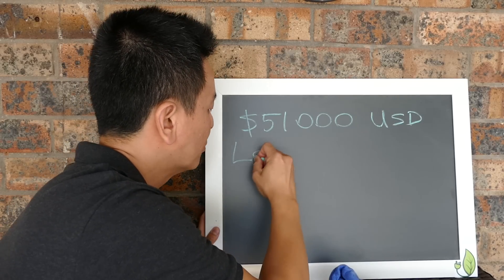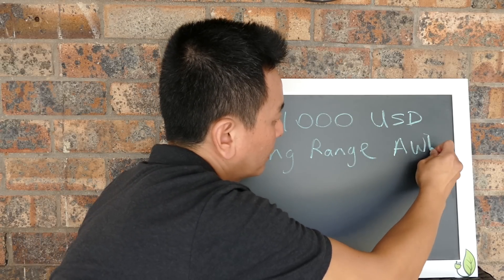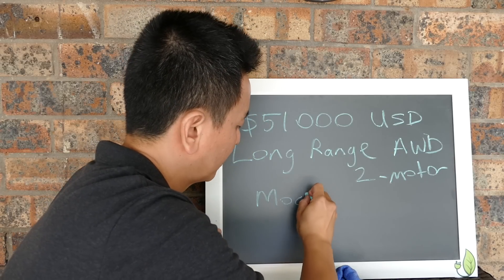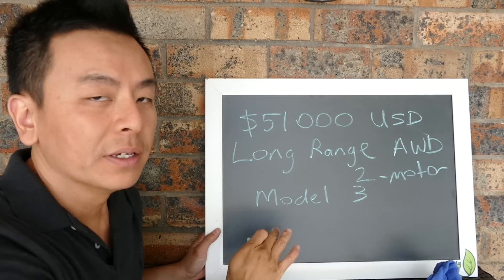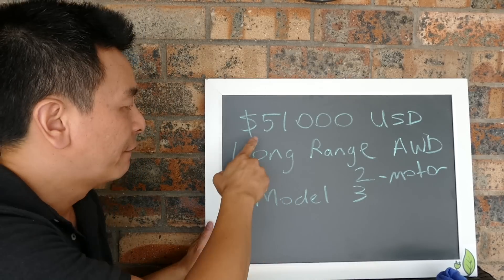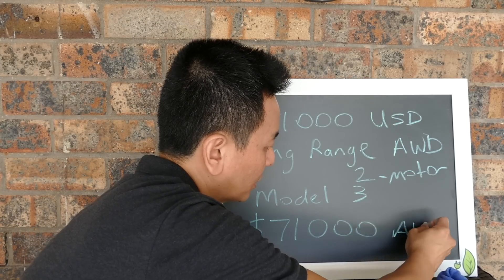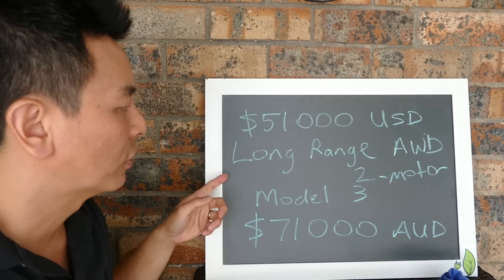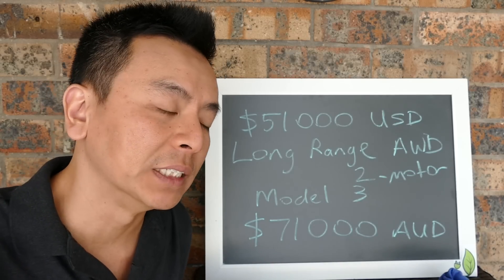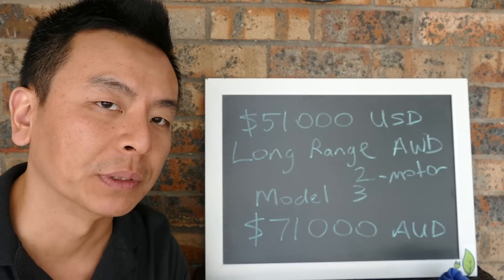That is for the long-range dual-motor, or all-wheel drive, Model 3. And that is what is coming to Australia, if Europe is any guide, which is what they're receiving currently. At the current exchange rate, $51,000 US is $71,000 Australian dollars. That's how much we're going to expect to pay for a long-range all-wheel drive two-motor Tesla Model 3 — $71,000 bare minimum, no options, no stamp duty, no other tax. So that's my prediction based on current US pricing and also what Europe is currently receiving.